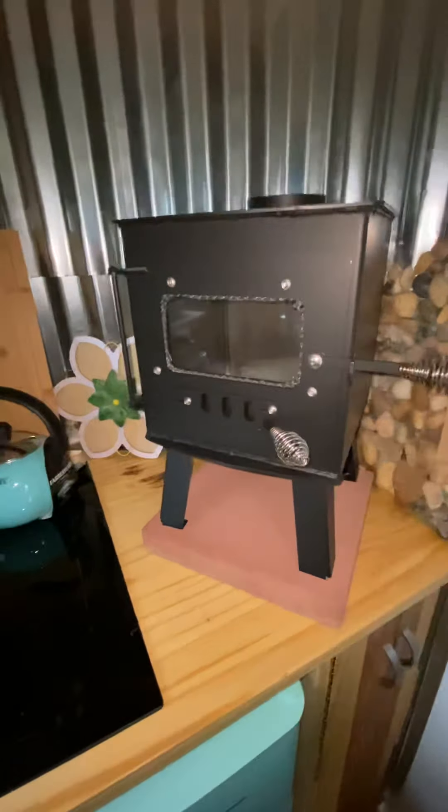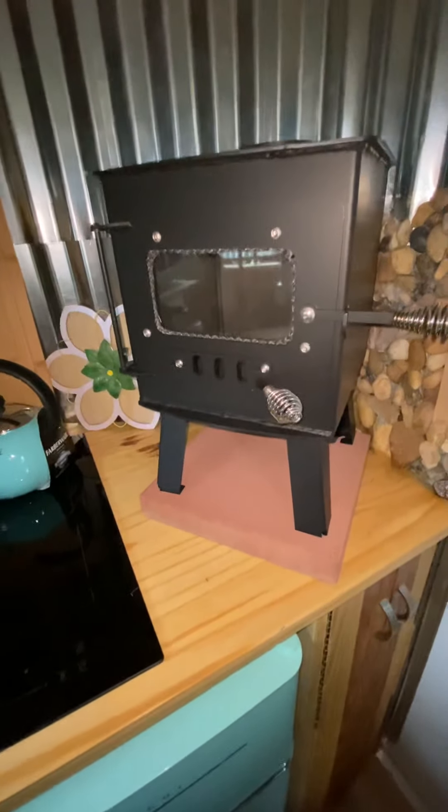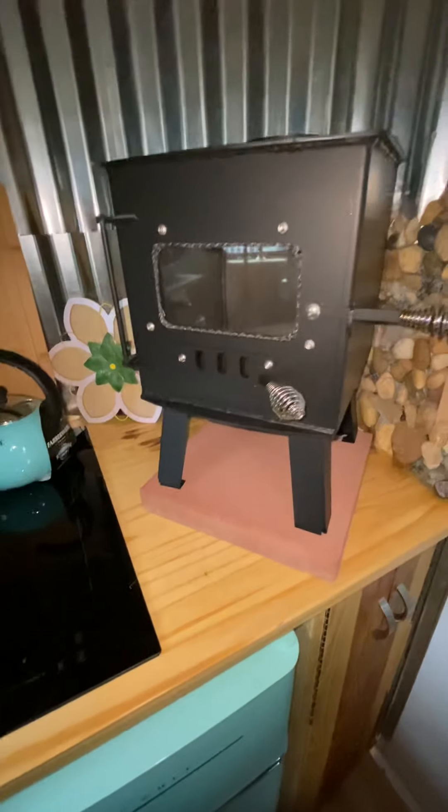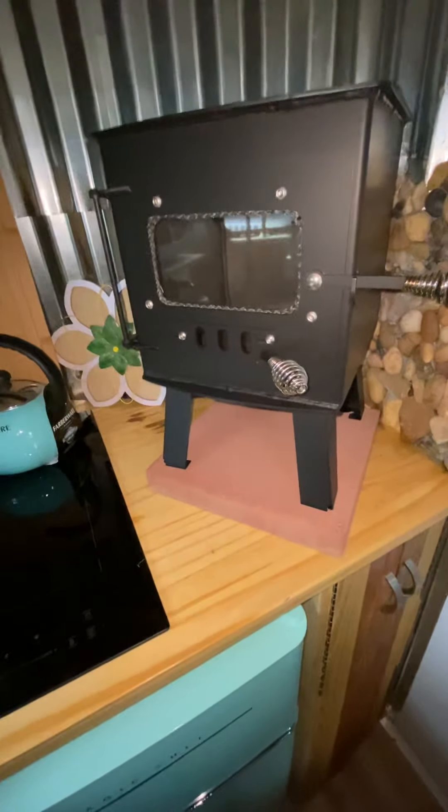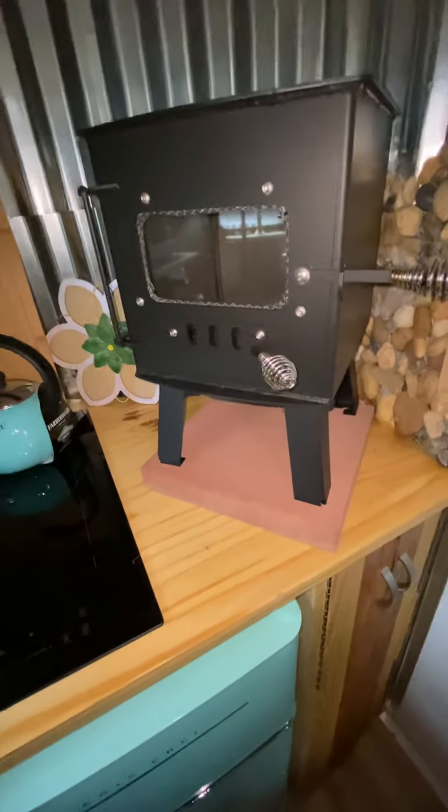Good morning. It's Woman of Truth here. I'm going to give an update on the wood stove — mini wood stove installation — that I think is very, very important.